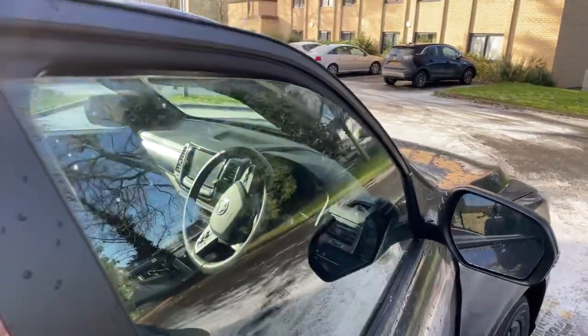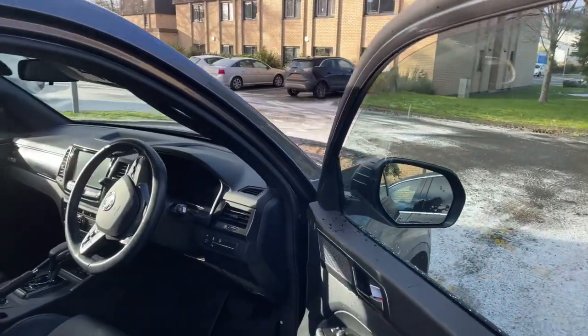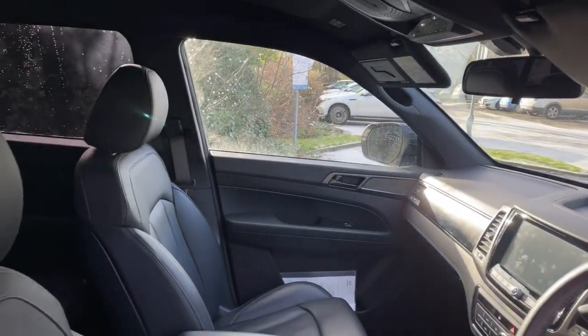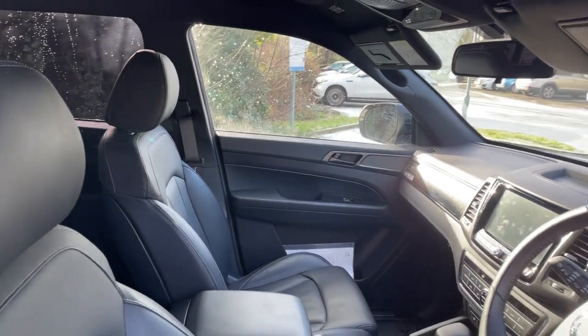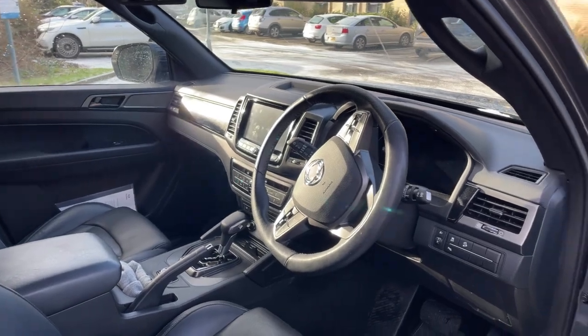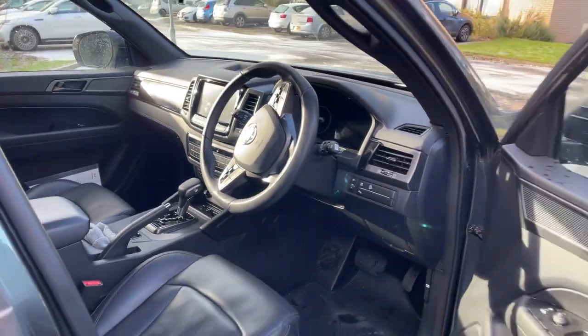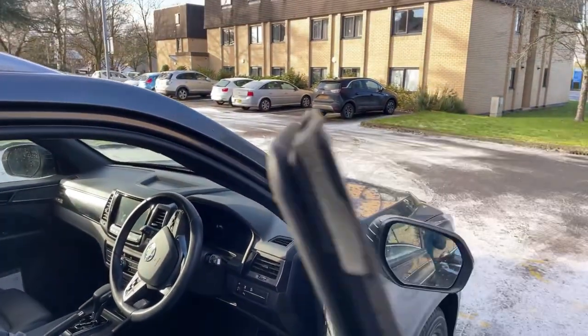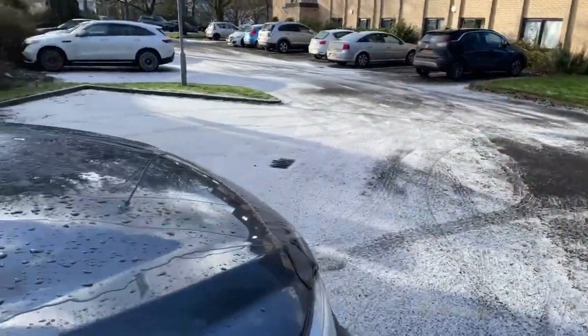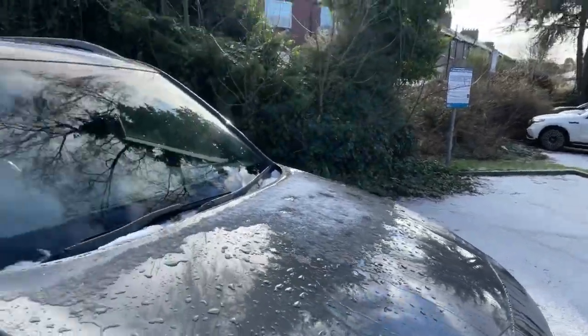The other great thing about it is it's built on the Rexton, so it's like an SUV experience. And as we know, the Rexton is a hell of a vehicle. It might not be as refined as, say, an X5 or whatever — no independent suspension and ladder chassis — but it means it's pretty capable going off-road and towing for England.